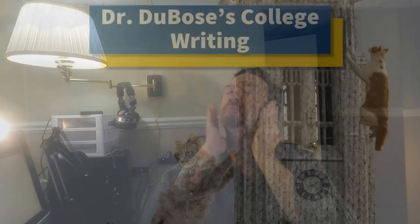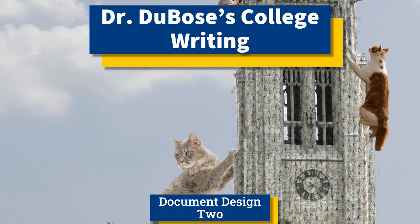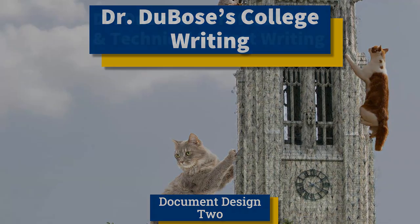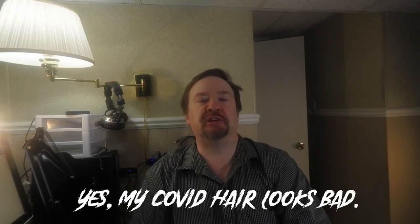Does viewing beautiful matter? In the first document design video, we talked about typography, lists, organization, and a little bit about white space. But I wanted to get into it in more detail because our next assignment requires it. So let's talk about document design from a graphics design perspective.